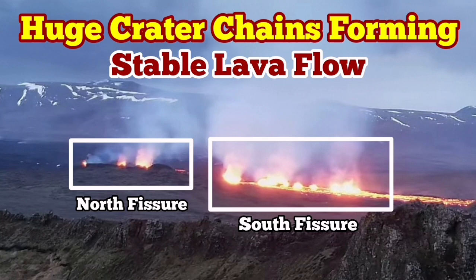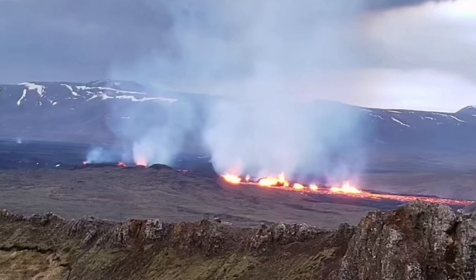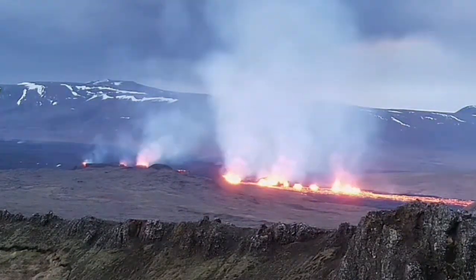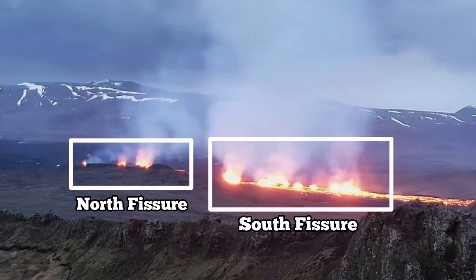The most recent eruption of the Sundhnúkur craters of the Svartsengi volcanic system has very interestingly formed a series of craters — a chain of craters, like what we had previously as the Sundhnúkur chain of craters. We have two groups of them.